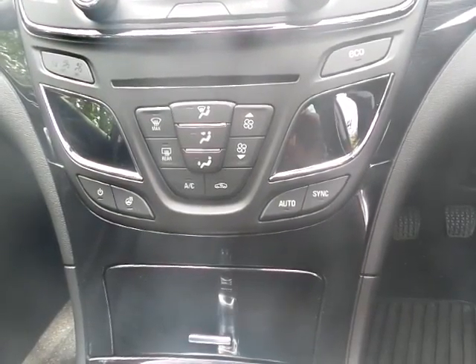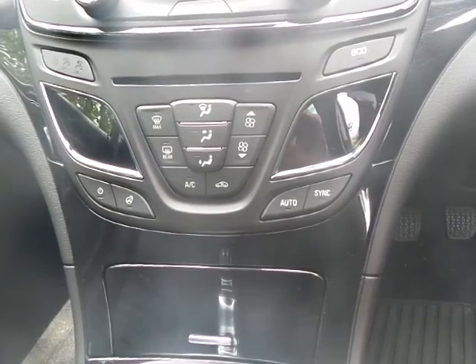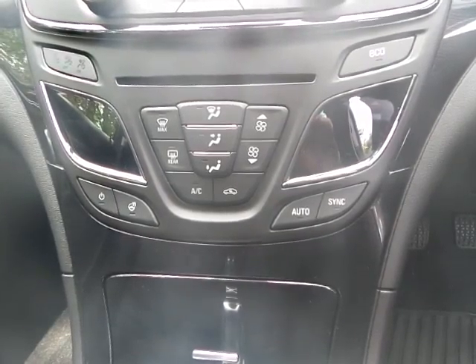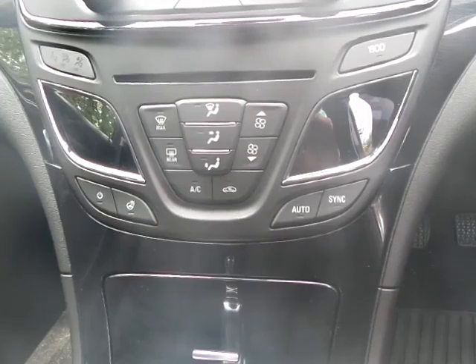You can also play CDs and connect via auxiliary or USB if required. Heat control settings are very straightforward and easy to use. The car has climate control, so the driver and passenger can have different heat settings if required. It also comes with air conditioning.